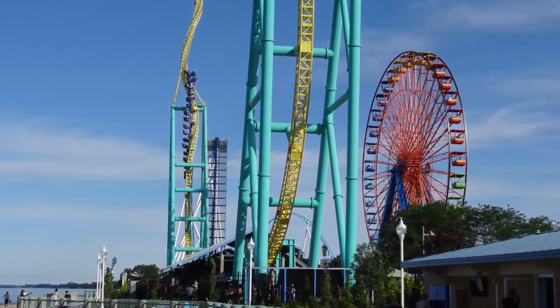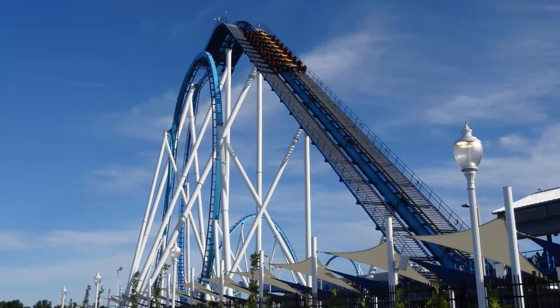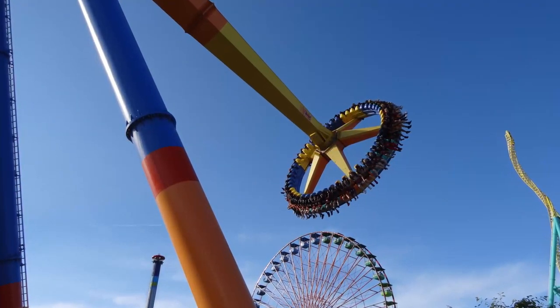Welcome to another exciting video everyone. Today I'm going to be doing something I've never done before — ranking all of the roller coasters at a certain park, starting off with my home park of Cedar Point in Sandusky, Ohio.